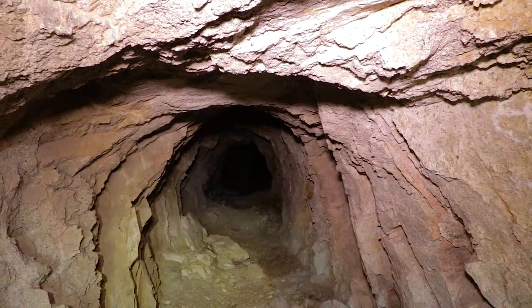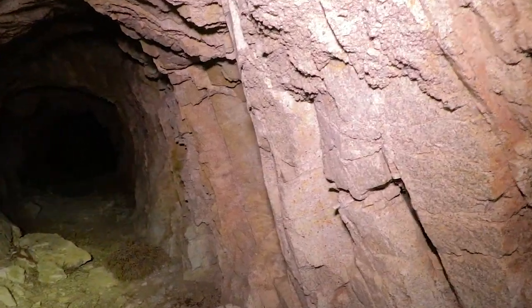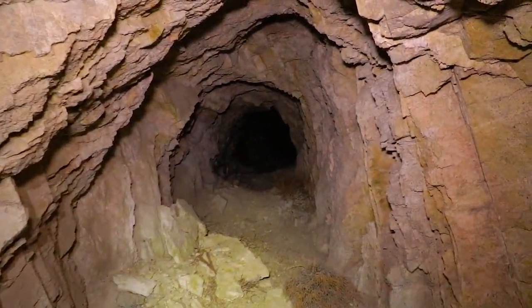Check it out guys. We found a mine tunnel. Let's go see what's inside.